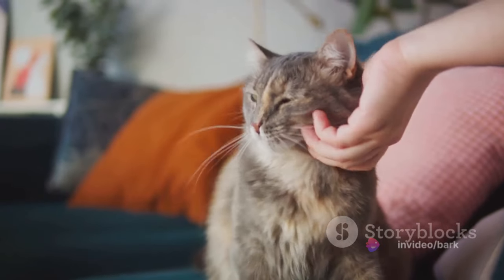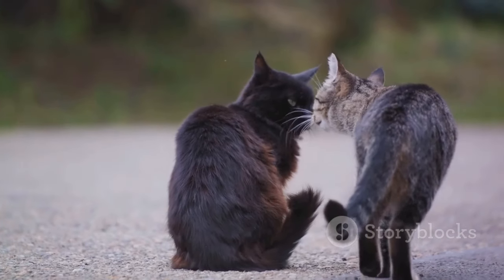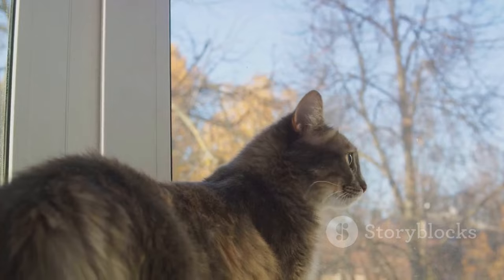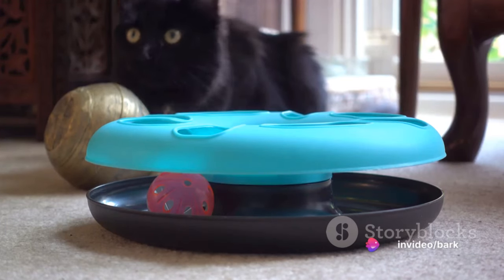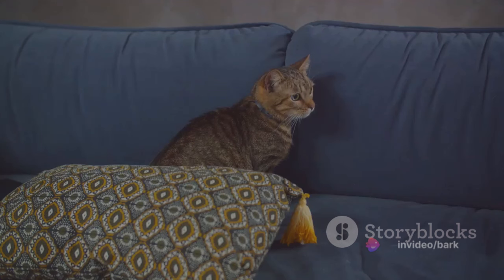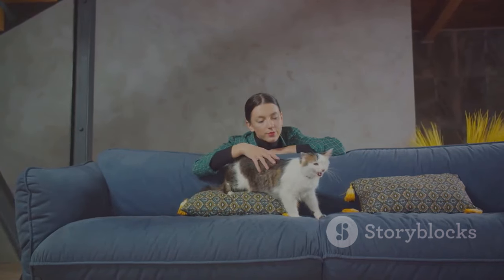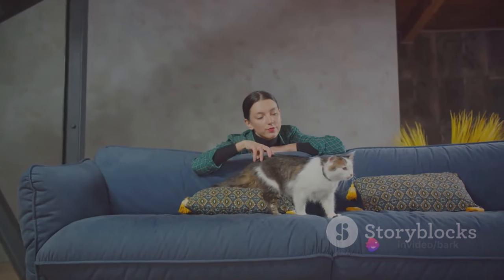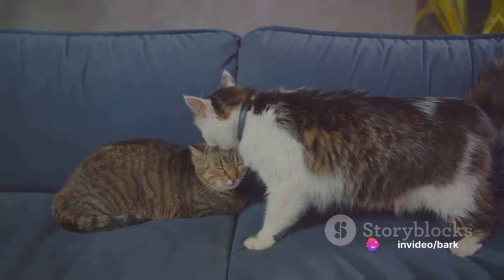Take your cat to different parts of your home, let them meet your friends, introduce them to other pets. Gradually, they'll learn to adapt — you'll notice that they start to react with curiosity, not fear, when faced with something new. It's crucial to go at your cat's pace. Some cats might take longer than others to get used to new things, and that's okay. Socialization helps your cat adapt to new situations with ease.